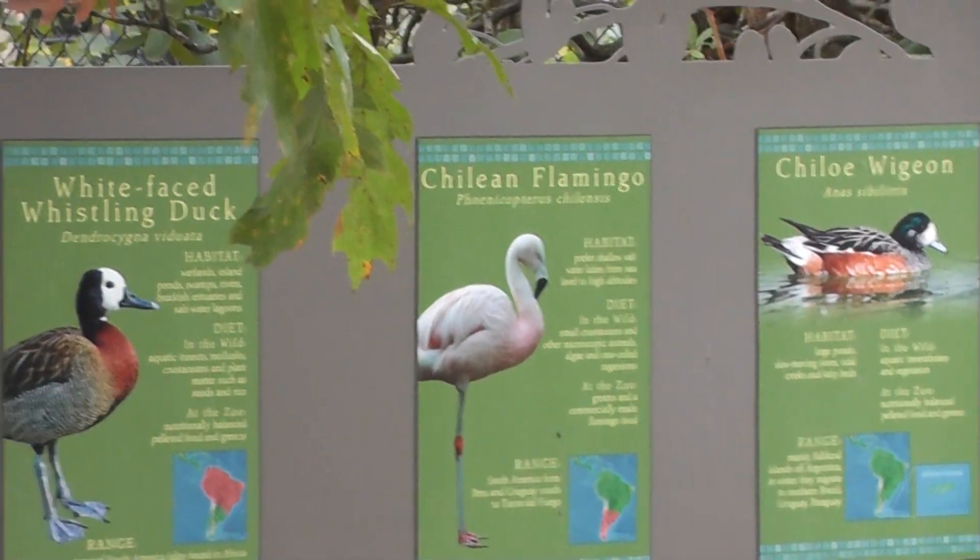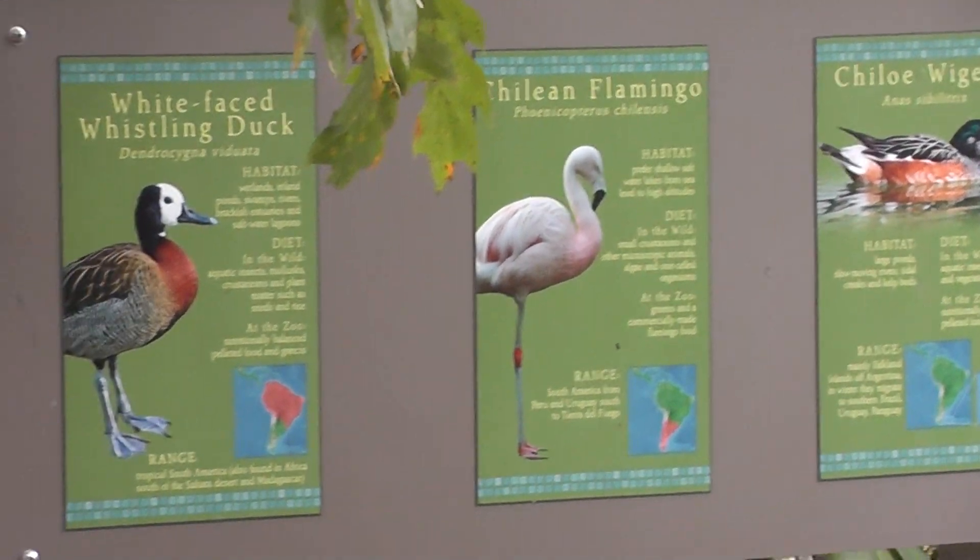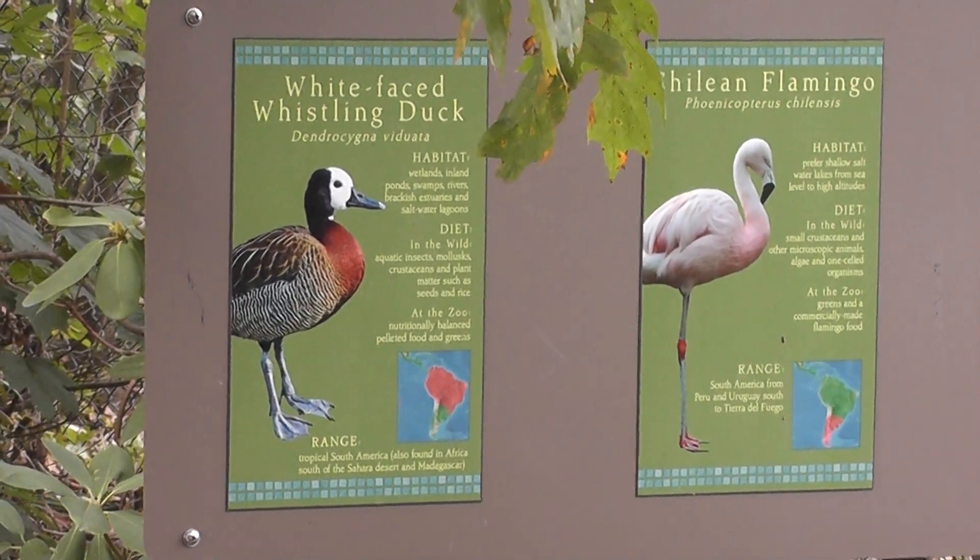So we have here a Chilean flamingo and a white-faced whistling duck.